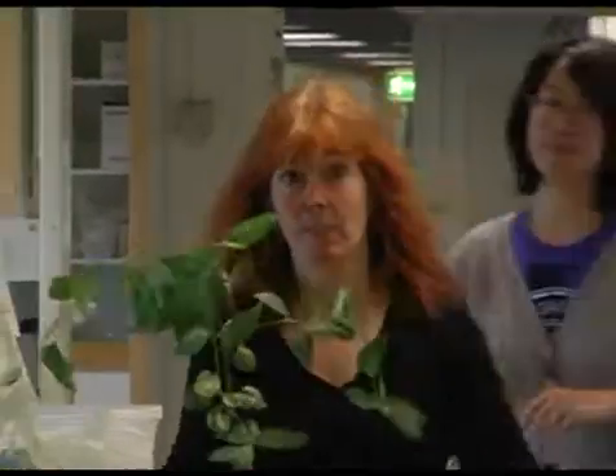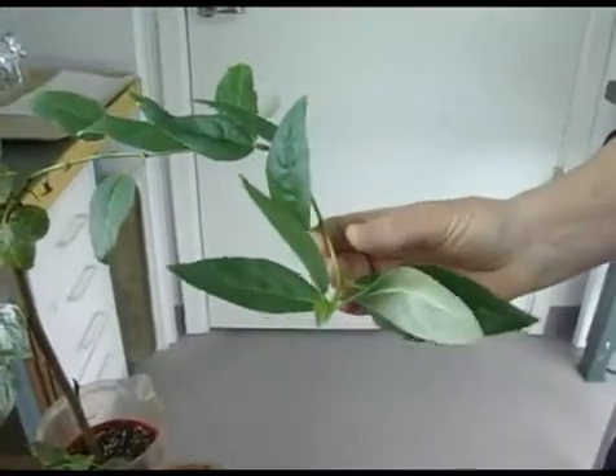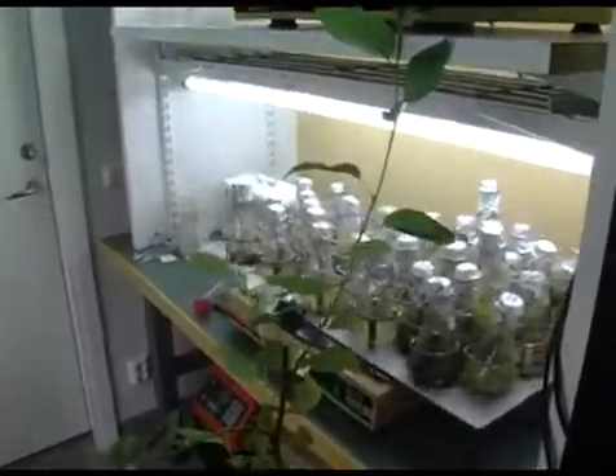In this lab we keep our plant cell cultures. These are cell cultures derived from plants like this one here, which is Populus trichocarpa or cottonwood. This tree is the first tree with a sequenced genome, which allows us to study the process of wood formation and look at the genes since they are available in databases.